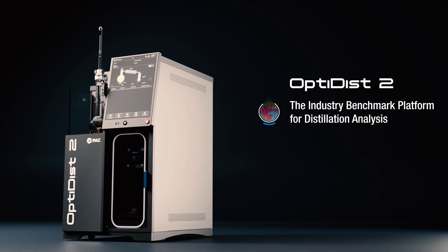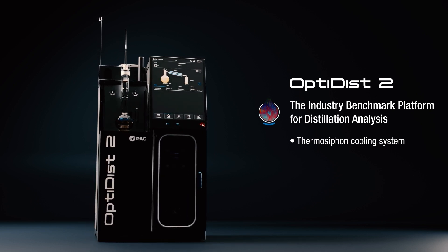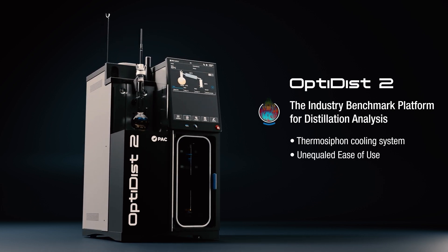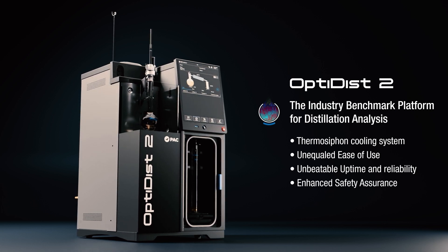The key benefits of the new OptiDisc II design include a thermosyphon cooling system for outstanding repeatability and reproducibility, unequaled ease of use, unbeatable uptime and reliability, and enhanced safety assurance.